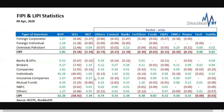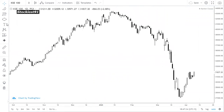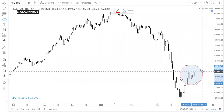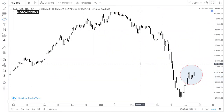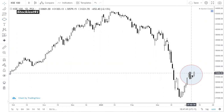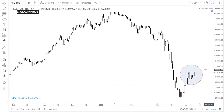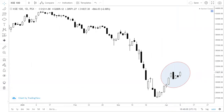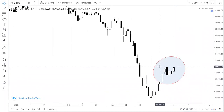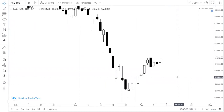Now let's move to the KSE 100 technical review. Looking at the KSE 100 index performance, we can see a range-bound market where the range is not breaking. There is a short-term resistance at 32,200. If the index stays below this level, it will give downward pressure, and you can see selling pressure at that level.